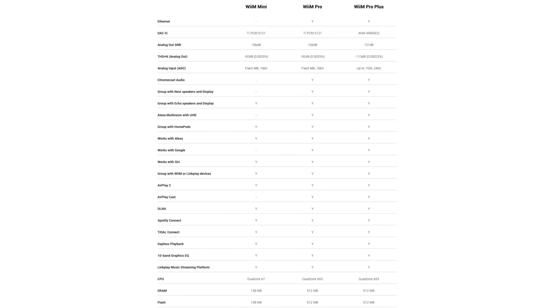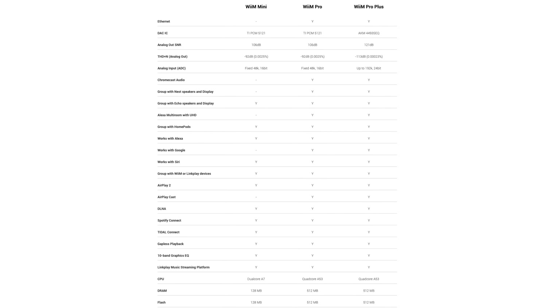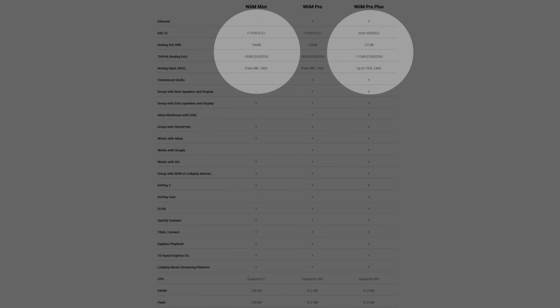A quick look over the spec differences shows there isn't a huge difference. Both support 192kHz 24-bit, so you're not being shortchanged by spending less. But there are some important differences: the Pro Plus has a better CPU and more RAM, making it a more powerful machine. It also has some additional features such as supporting Chromecast Audio and Apple AirPlay, but the bulk of the features are very much the same. The biggest difference between the Pro Plus and the Mini is with the built-in DAC — the Pro Plus features a higher-performance DAC chip from high-end manufacturer AKM.